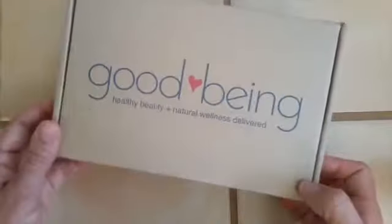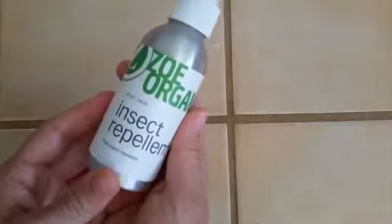Aloha! Today I'm here to unbox Good Bean Box. I didn't want to brush my hair today, so I'm staying behind the camera. But again, I got another awesome Good Bean Box this month, so I wanted to come out and tell you all about it. First up is the So Organics Insect Repellent.